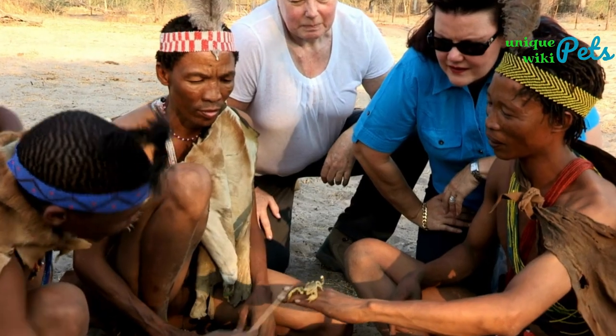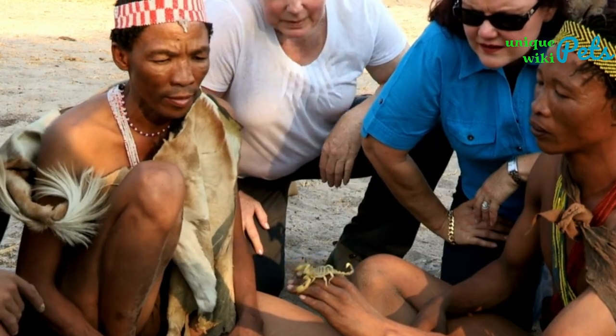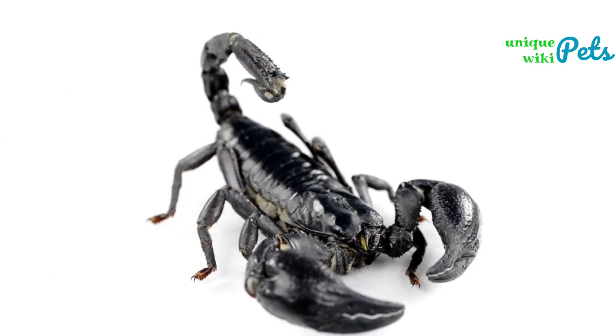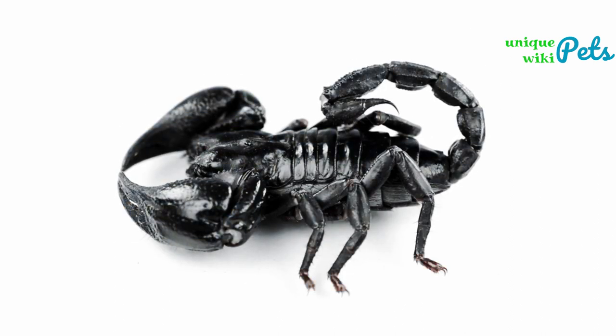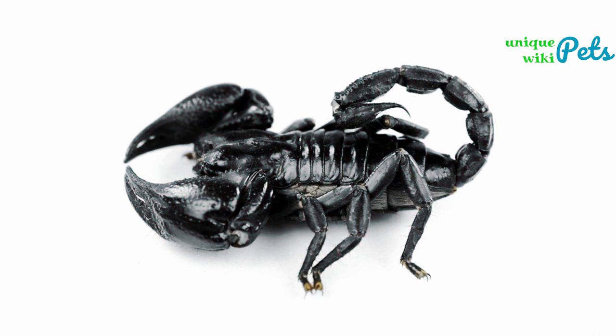Sixth, we have the dictator scorpion. This large black scorpion is native to the deserts of North Africa and is known for its fierce nature and powerful venom. Despite this, they make excellent pets as they are relatively easy to care for and have a docile temperament when handled properly. They can live up to ten years in captivity and require minimal maintenance.